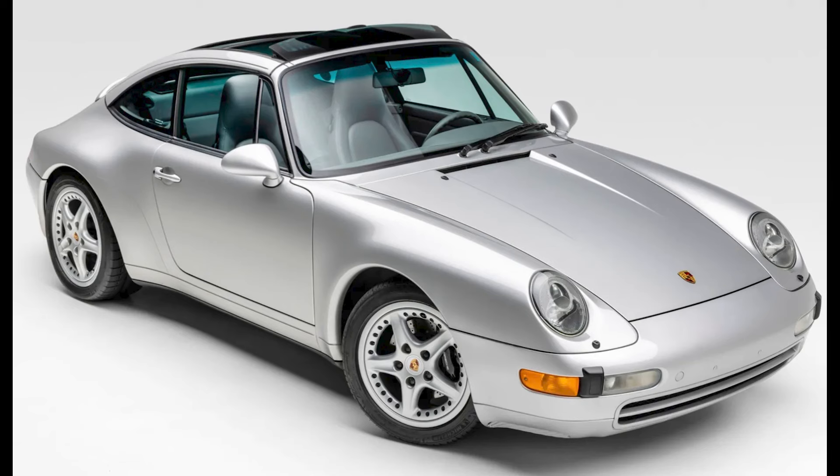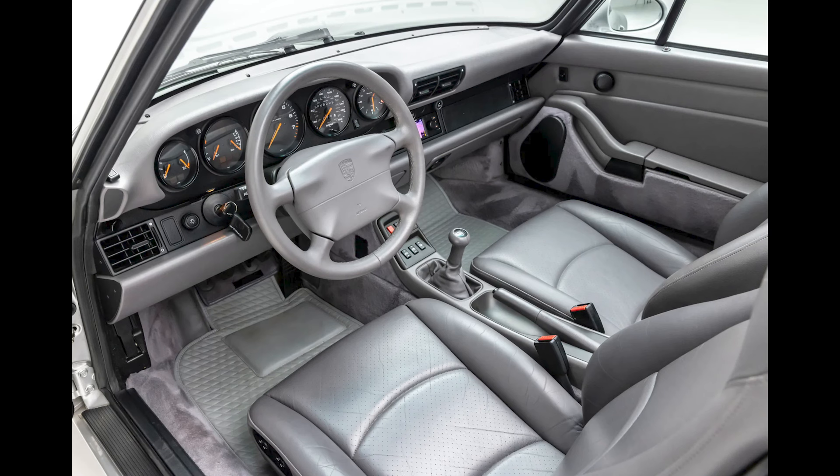An Arctic Silver over Gray 1998 911 Targa with 29,000 miles, presented by a great seller, sold for $115,000. I think this is a little high, but perhaps fair, depending upon how much the interior makes one want to pay a premium.